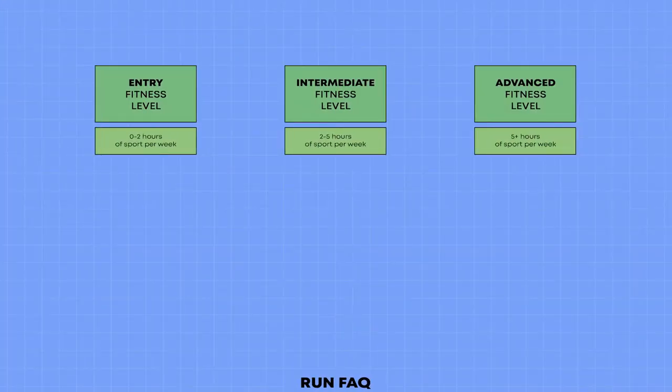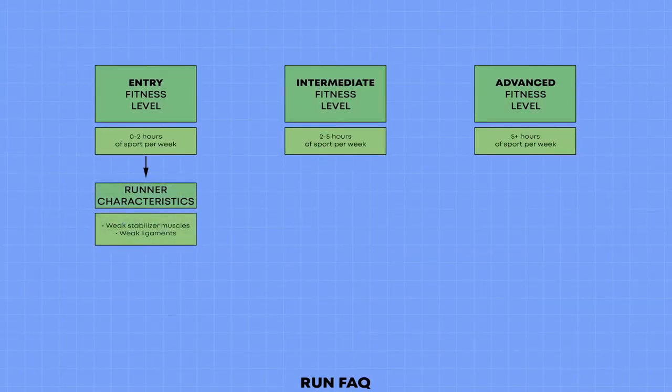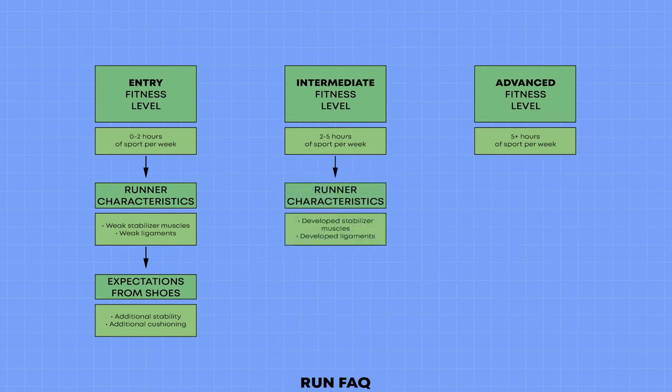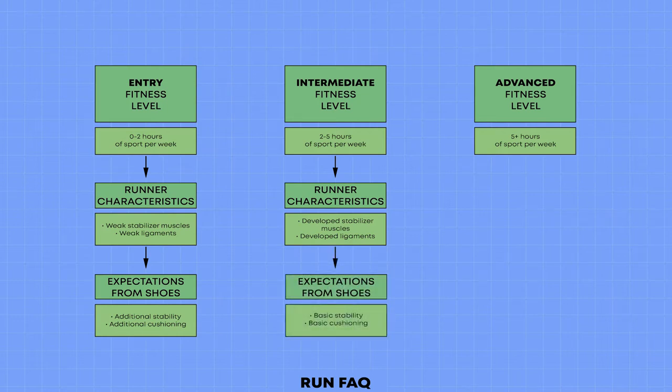Entry level runners do not have developed stabilizer muscles, and their legs are not prepared for shock. This means they need shoes with additional stability elements and increased cushioning. Intermediate level runners have gone through a significant amount of training. Their muscles and ligaments know how to handle the shock, but still need some basic help from running shoes — meaning shoes with basic stabilization elements and basic cushioning.